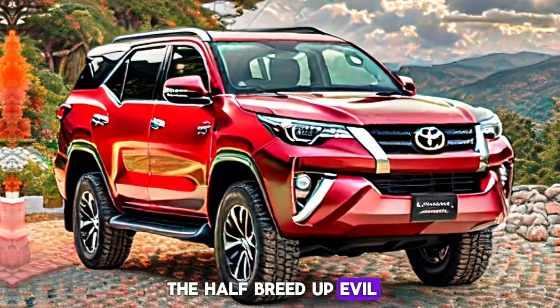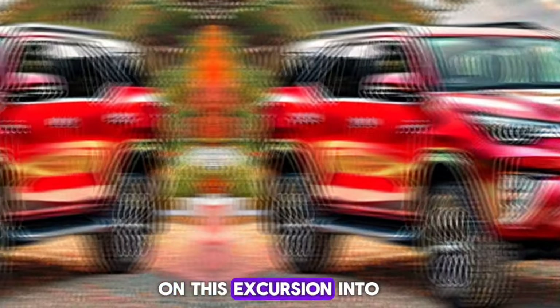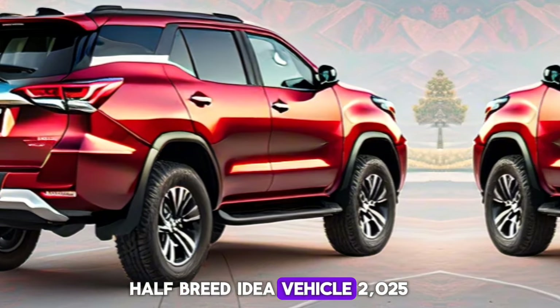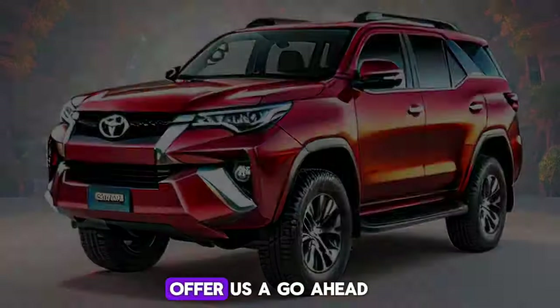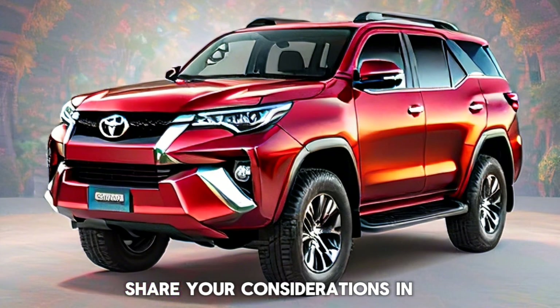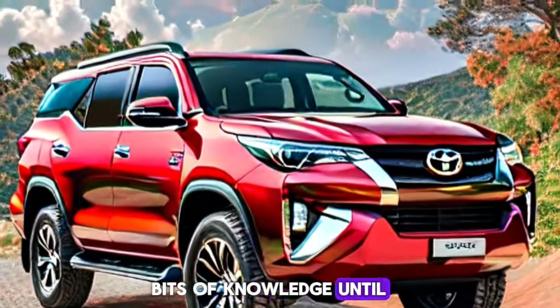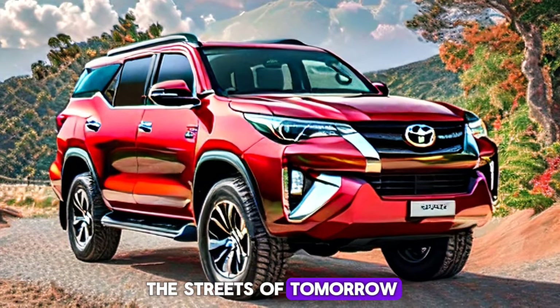Thank you for joining us on this journey into the future. If you're excited about the Toyota Fortuner Hybrid Concept Vehicle 2025, give us a thumbs up, share your thoughts in the comments, and don't forget to subscribe for more automotive insights. Until next time, keep dreaming about the roads of tomorrow.